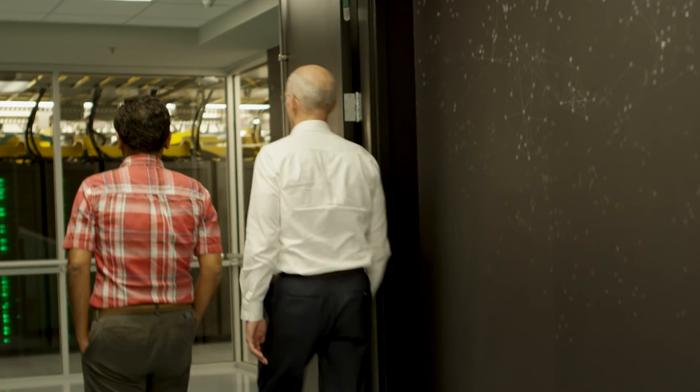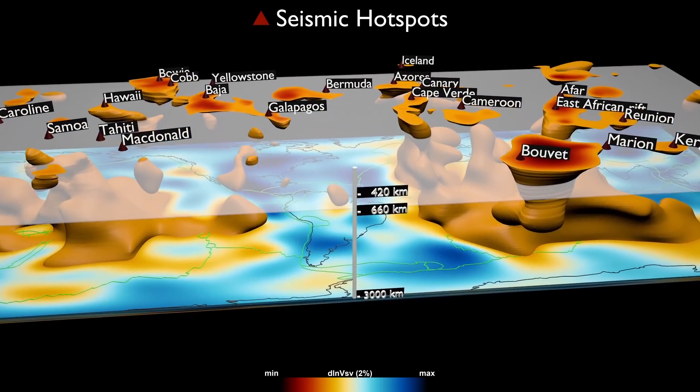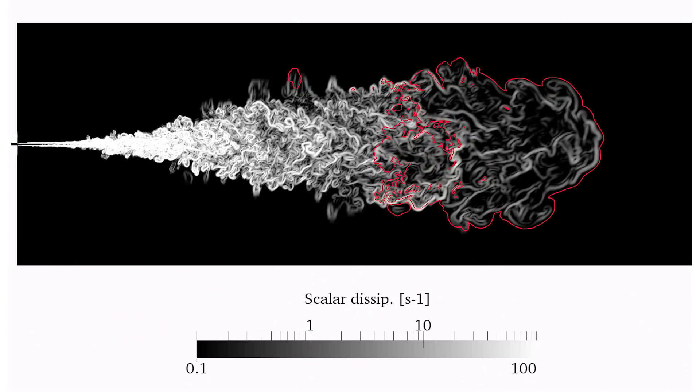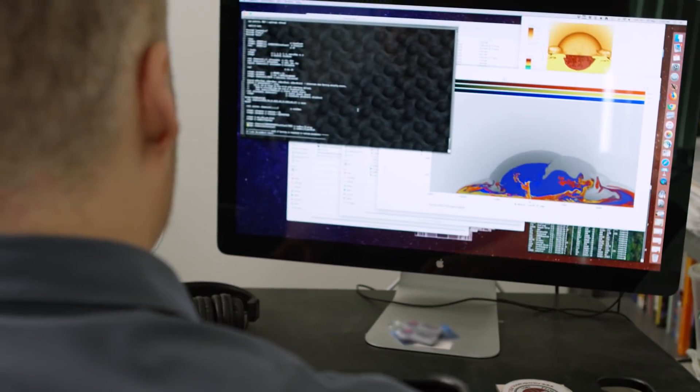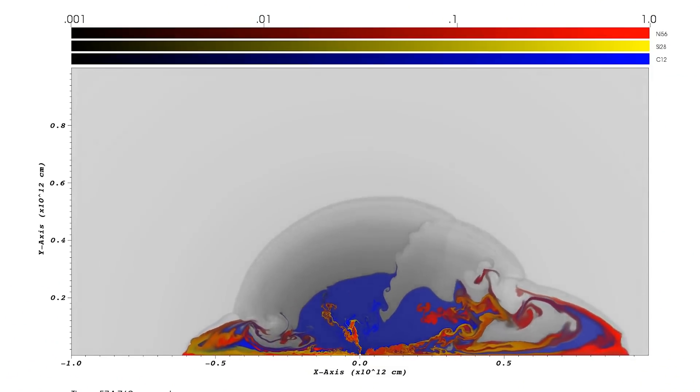Very early on, we asked scientists to imagine what they would do with a supercomputer architected like this. People are imagining earthquake simulations at a scale beyond what's been done before, understanding combustion and engines in ways that enable new clean energy combustion, and understanding supernovas and the prevalence of heavy elements in the universe. It's always about people using a new tool to do what they dream about. By delivering a computer and associated infrastructure like Summit, we enable people to dream bigger dreams.